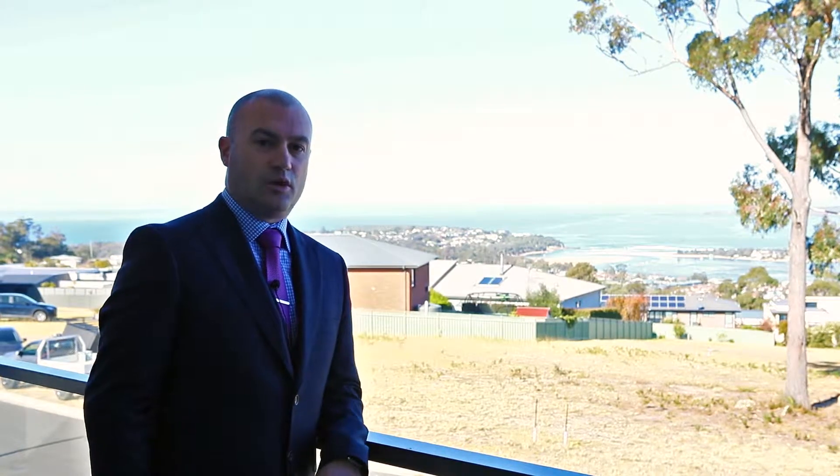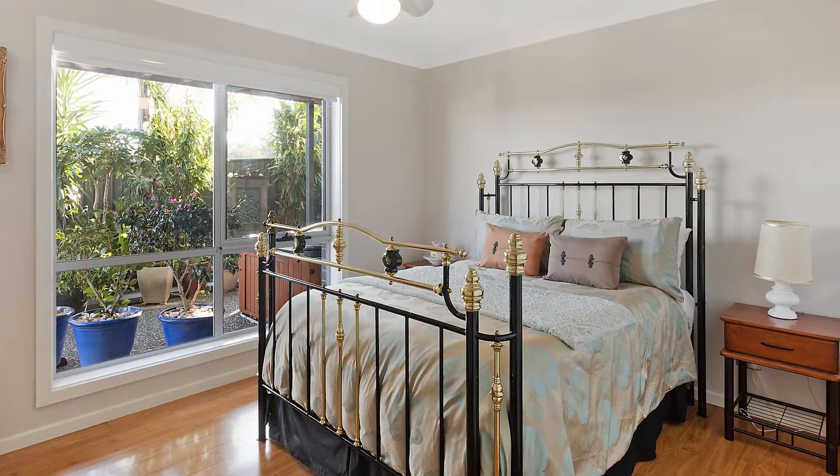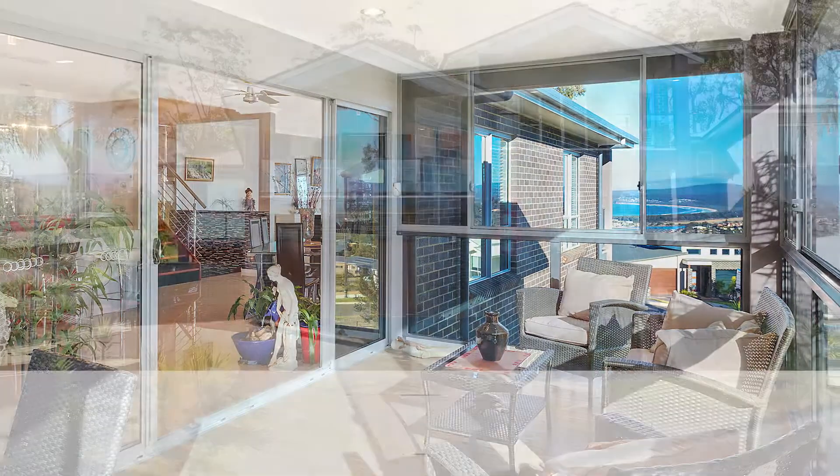As you can see, this home will leave you wanting for nothing. Again, four huge bedrooms, spacious living areas times three, a study, a theatre room, and a designer kitchen finished to the highest degree, as is the rest of the property.